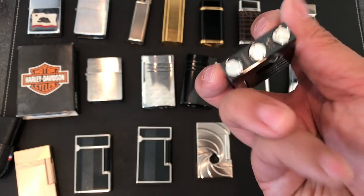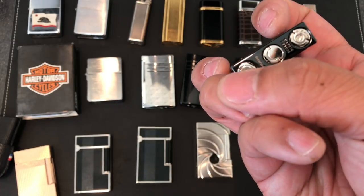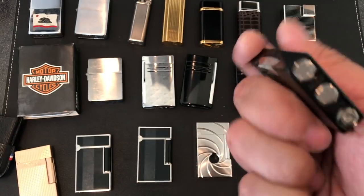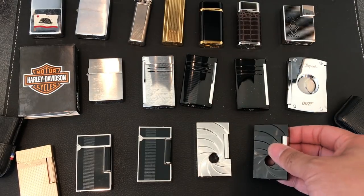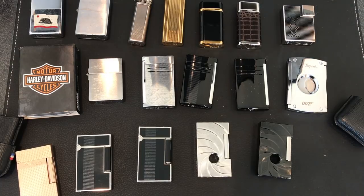One of these is the flame height adjustment, another is to fill it, and one of them is the secret compartment. And they're limited to whatever number they're limited to. Well, I hope you enjoyed a very quick review of my current lighter collection. If you guys have any questions please feel free to ask. Thanks.